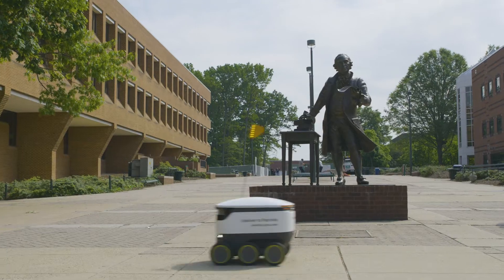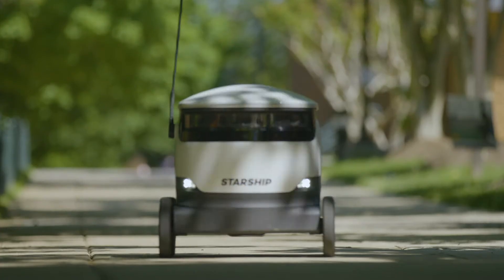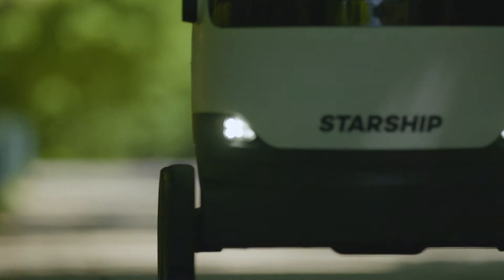The best part of it is that the delivery cost is just $1.99. That's probably less than I value 40 minutes of waiting and then walking back.